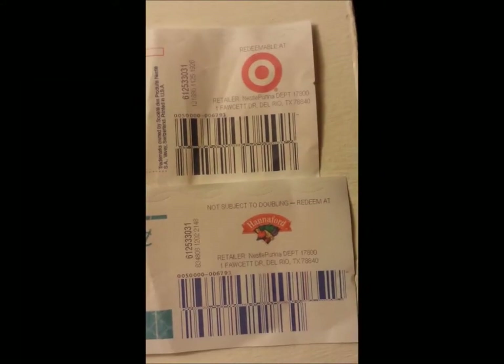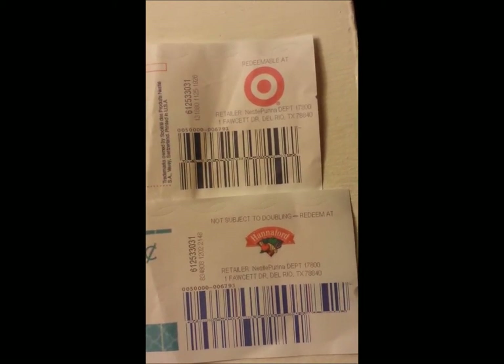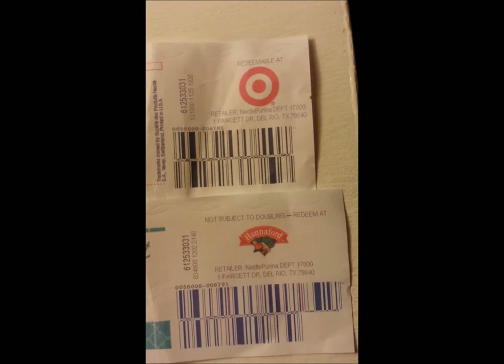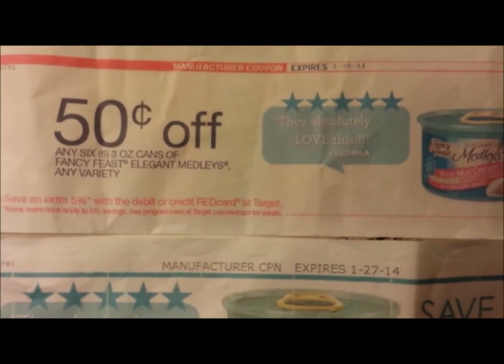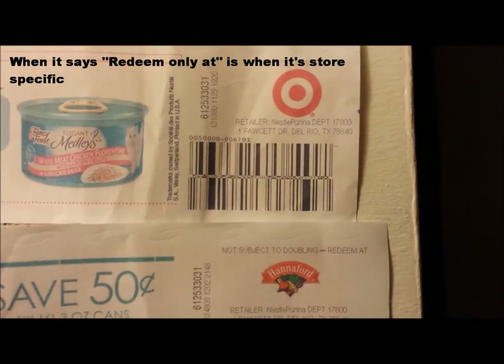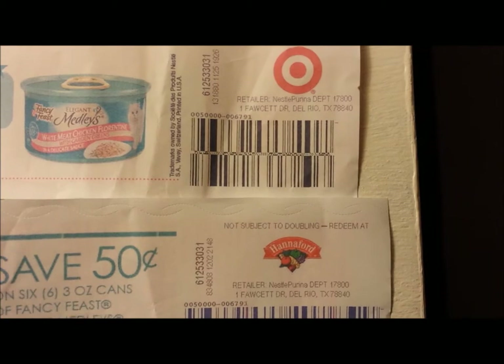I brought the addresses a little closer — they are exactly the same: Nestle Purina, Department 17, 800-1 Faucet Drive, Del Rio, Texas 78840. Tell your managers to look at this video if they want — these are not the store's coupons, these are manufacturer coupons. They can be used at any store. That address is not for Target, that address is not for Hannaford's — it's for Nestle Purina, the brand of the product you're redeeming it for.